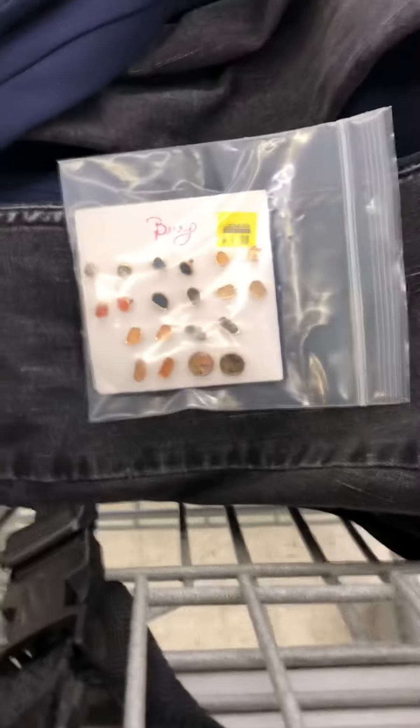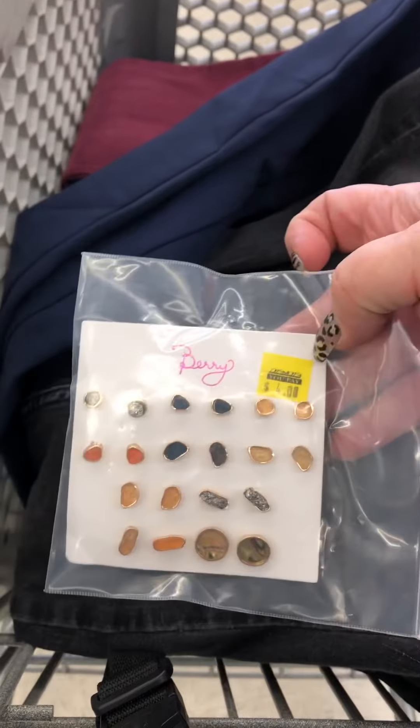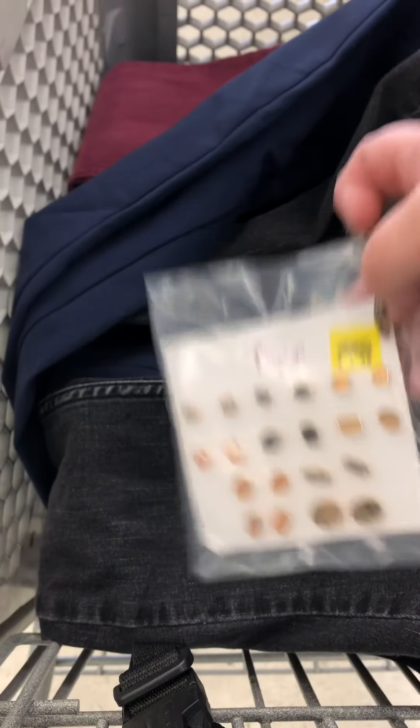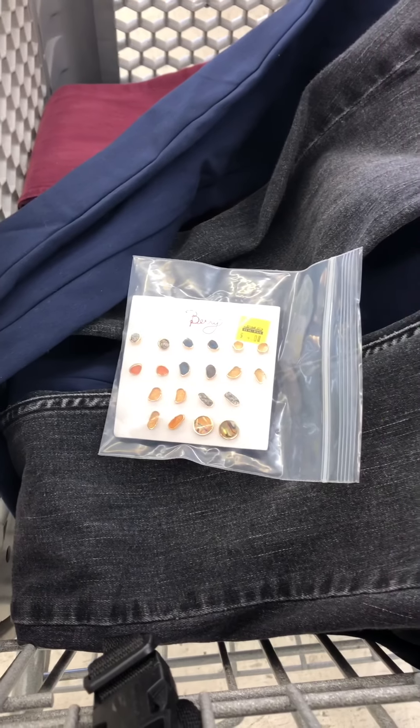These are just a little something I found — four dollars for ten pairs of earrings! What I can do is put these into little boxes and use them as thank-you gifts for those that order from me.